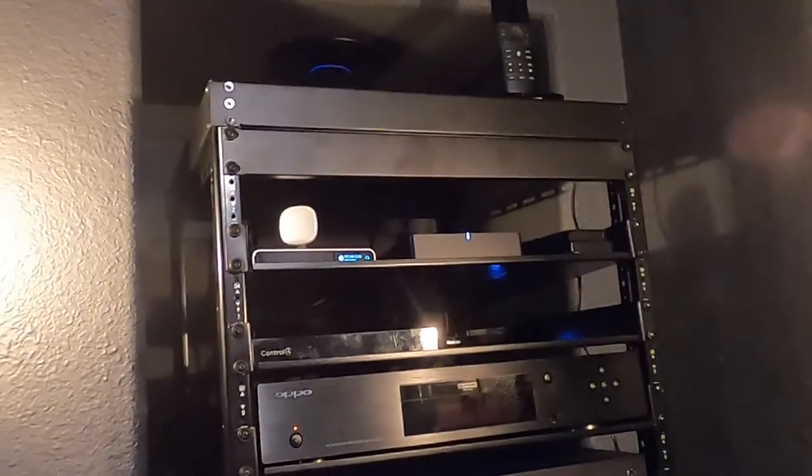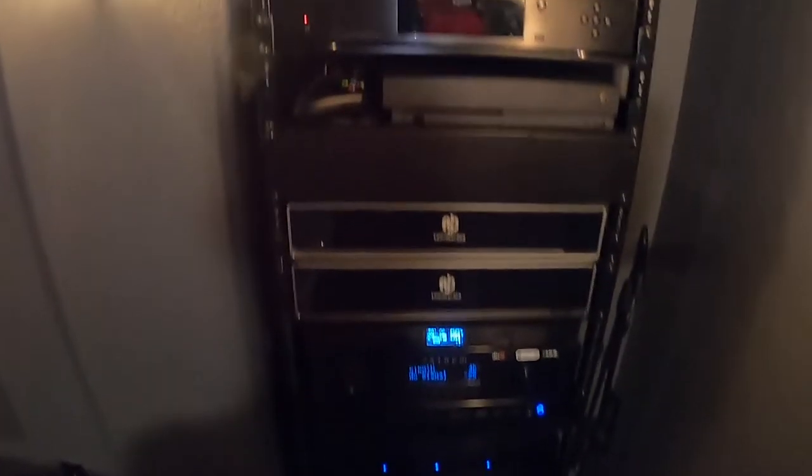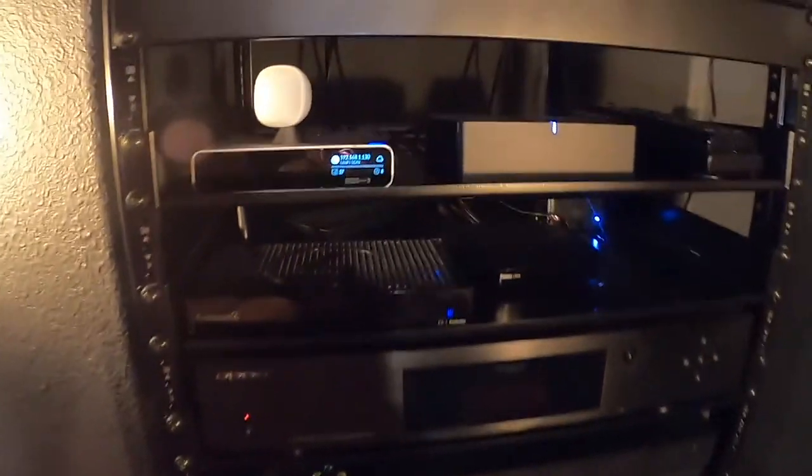Now you're looking at our Strong AV rack 42U, which holds our Sonos Port, Control4 EA1, Roku Ultra, and Apple TV 4K. We also have our Oppo 203 4K Blu-ray player and an Xbox One X for gaming.